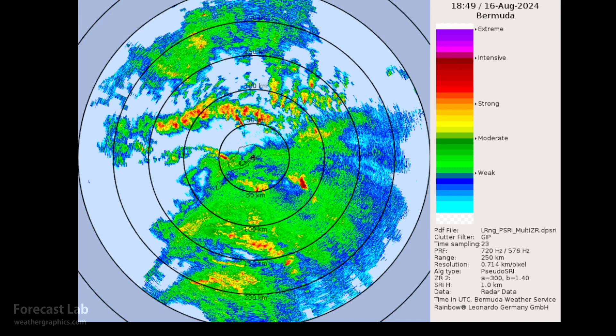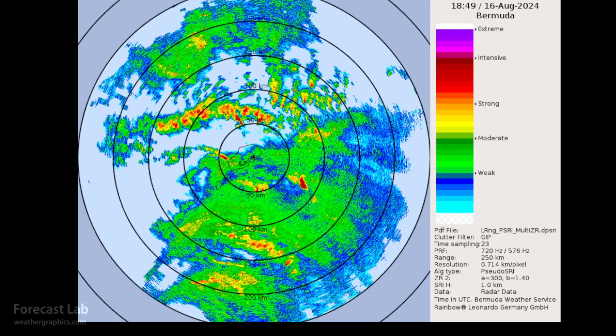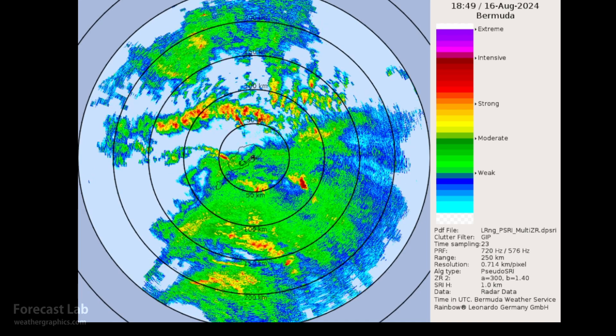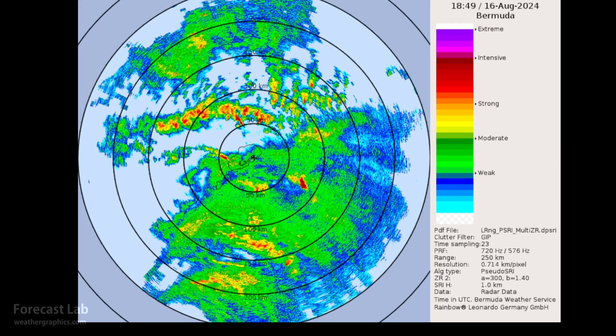Looking at the Bermuda Weather Service radar, we're starting to see some of the outer bands affecting the island. We can just about make out the center of circulation about 250 kilometers — roughly 150 miles — south of Bermuda. At a motion of 15 miles an hour, it's going to be about 10 hours from now, probably around two in the morning central time, three or four eastern time.